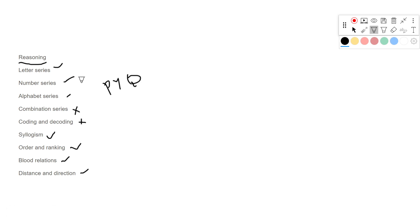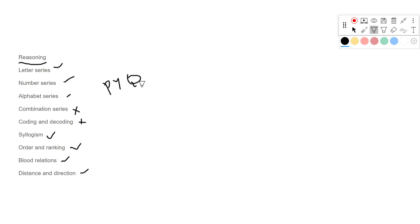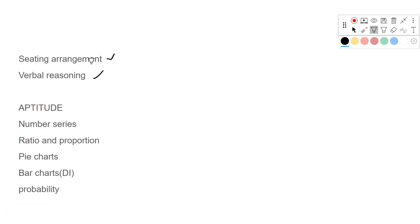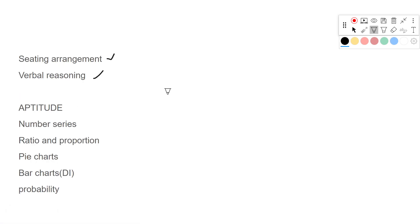Along with those, Seating Arrangement is also very important — you can expect at least one question on it, and it is easy. Blood Relations, Distance and Direction, Order and Ranking, and Seating Arrangement are all easy chapters. You can cover Blood Relations, Distance and Direction, and Seating Arrangement in just three to four hours.